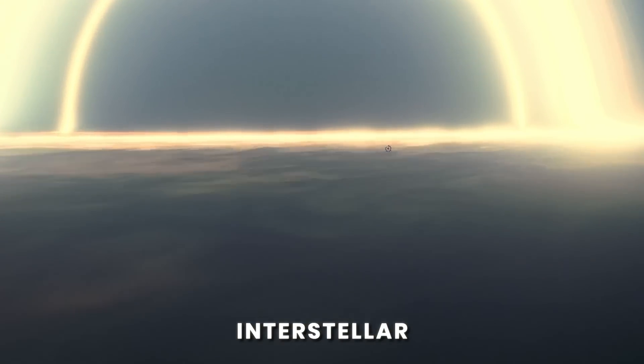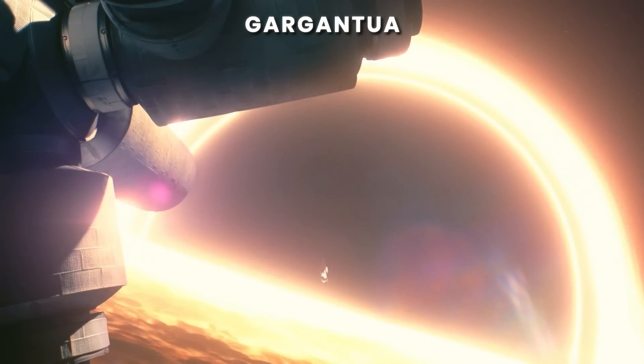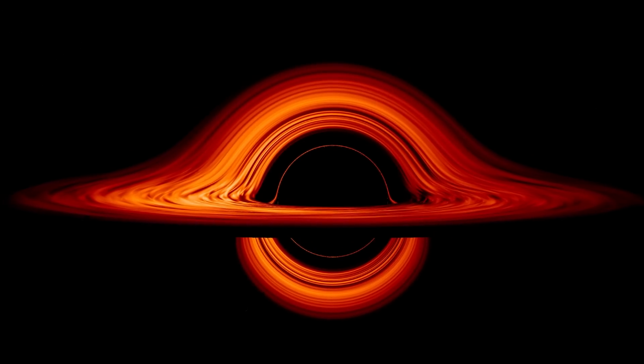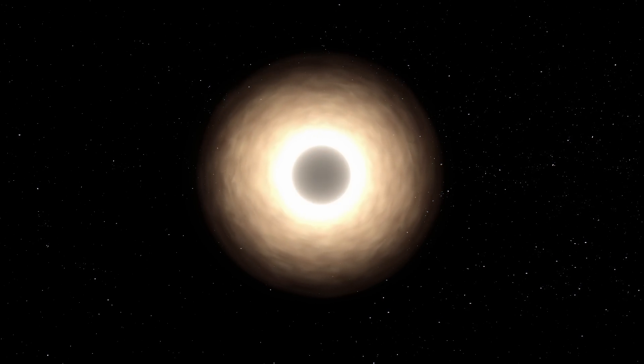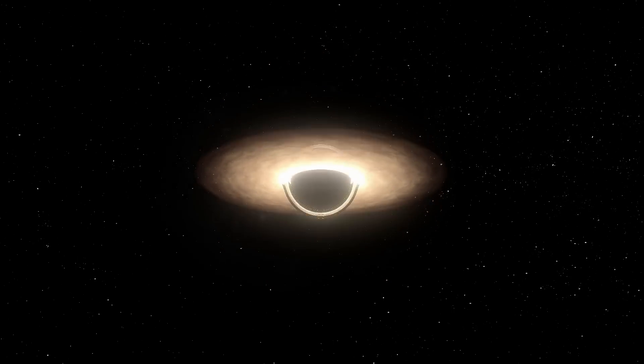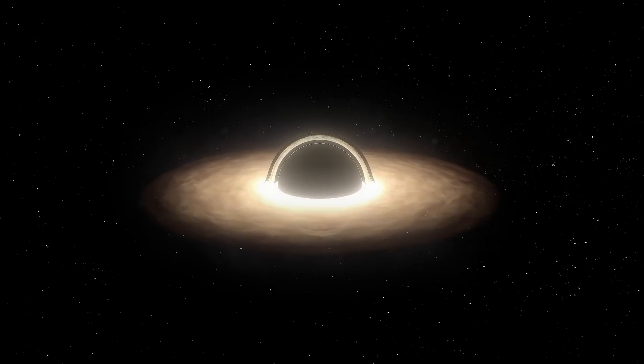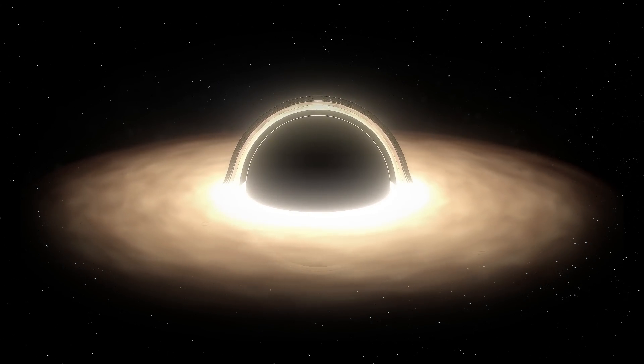Why does the sci-fi movie Interstellar portray the black hole Gargantua differently from the way scientists did? According to experts, this is all because of different angles. If you look at these monsters perpendicular to the accretion disk, they'll look like those captured by the eight radio telescopes. But if you look at them at an angle of 90 degrees, you get a different view — the light behind a black hole will be refracted over its event horizon and break through to its front. In this case, we'd see the back and front sides of the disk simultaneously: a circular halo with a strip of light inside it.